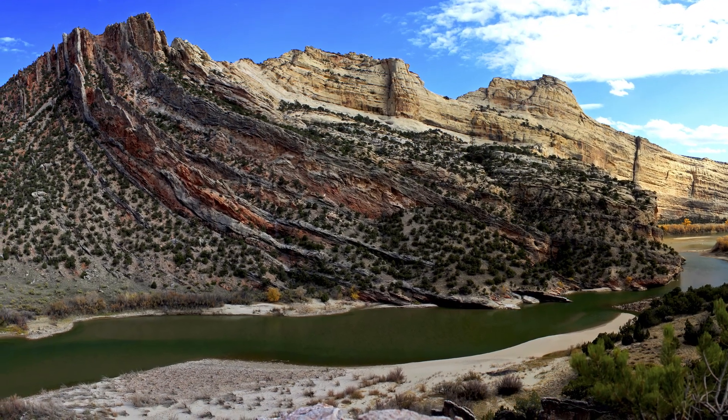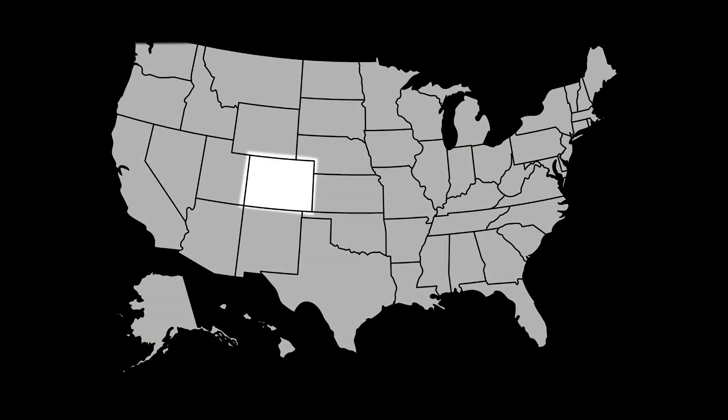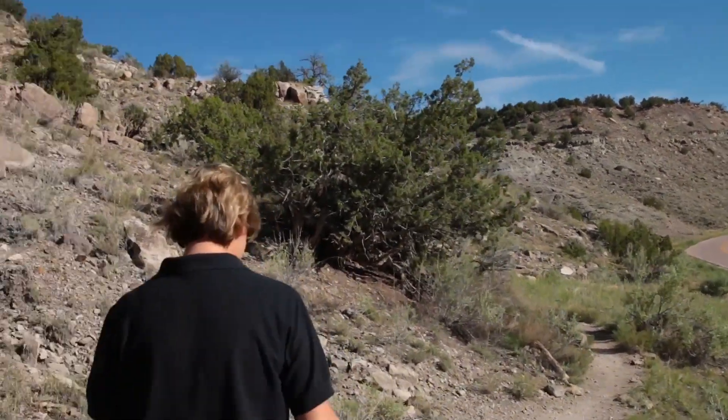Dinosaur National Monument has many of the same animals, but vastly different proportions — about 5% of theirs are predators. A place over by Colorado Springs, Garden Park, is also a National Natural Landmark. Garden Park Fossil Area is located just outside Canyon City, Colorado, and generated worldwide interest in dinosaurs during the late 1800s. Paleontologic resources there are some of the oldest and richest fossil sites in the U.S., especially for Jurassic dinosaur material.